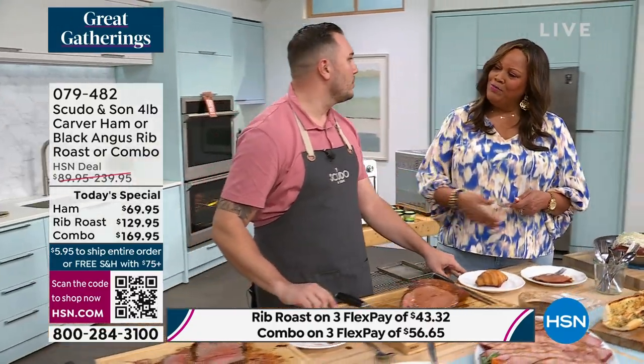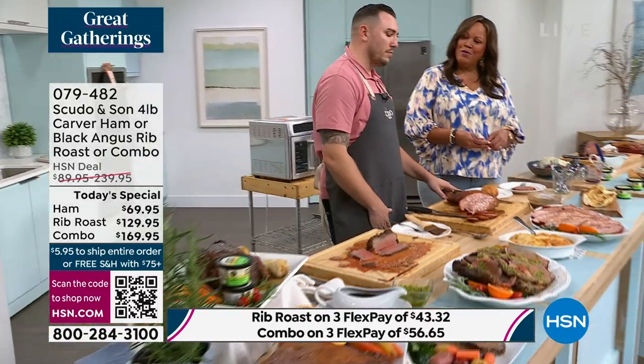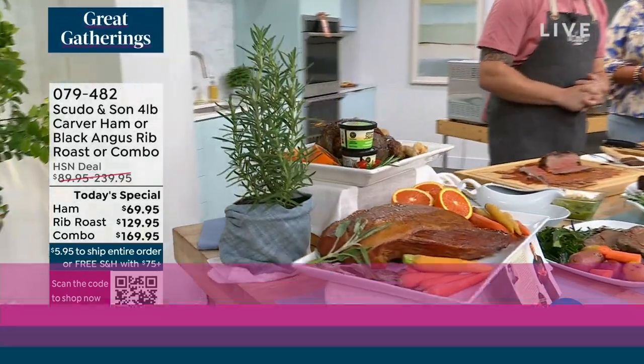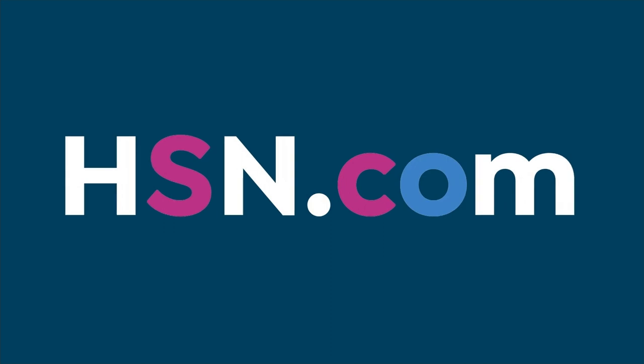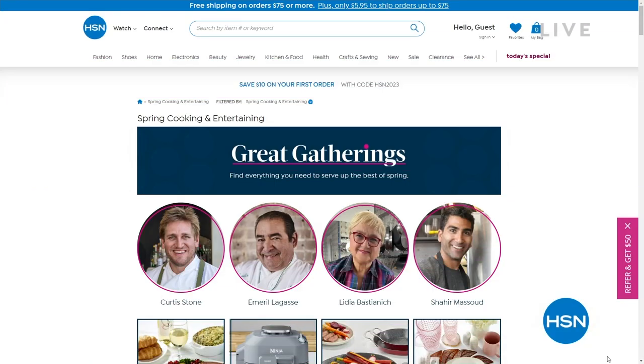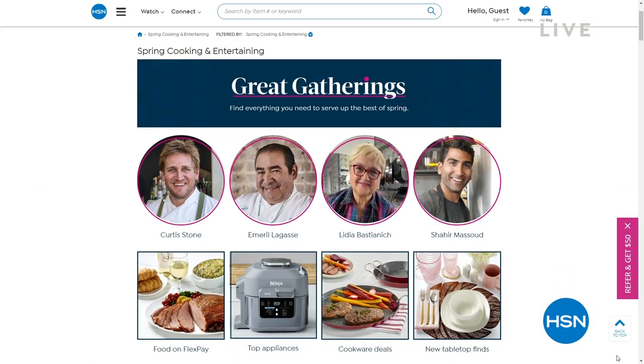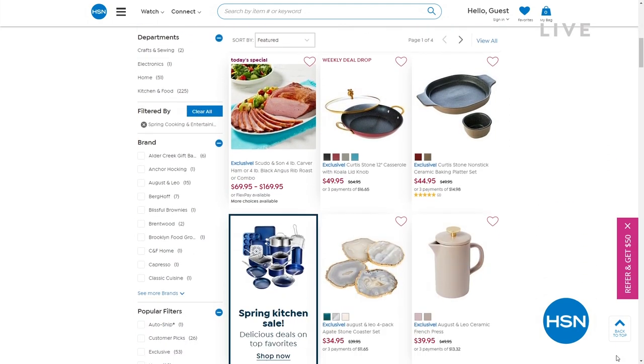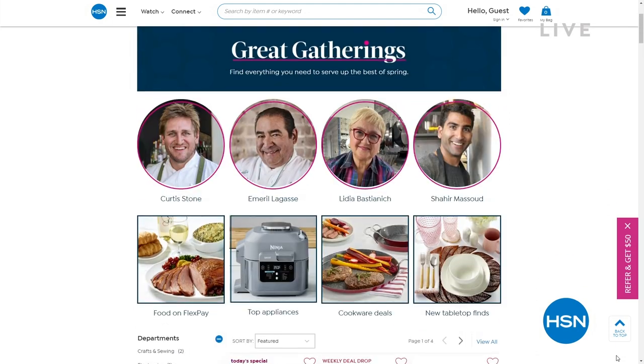Thank you so much, and congratulations on your first Today's Special. I'm so glad I could be here. Check out The Great Gatherings on hsn.com — we have a huge selection for you, a lot of food for entertaining and just for the love of family. That's what it was about in my home. I am getting this combo for my parents because this is absolutely divine.